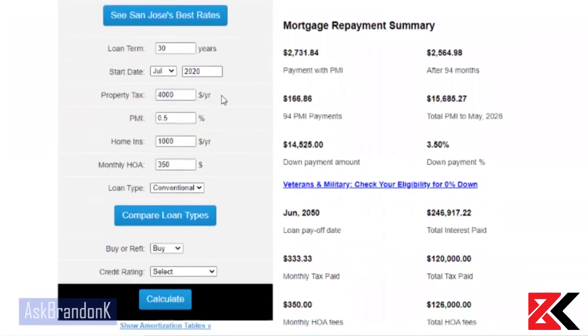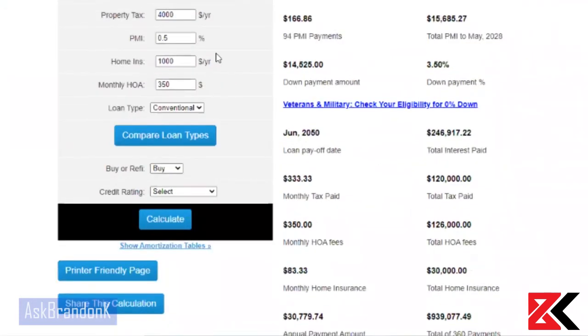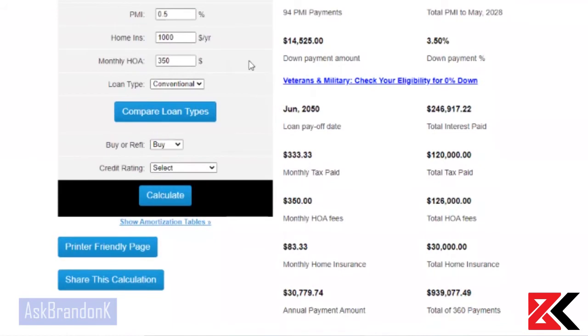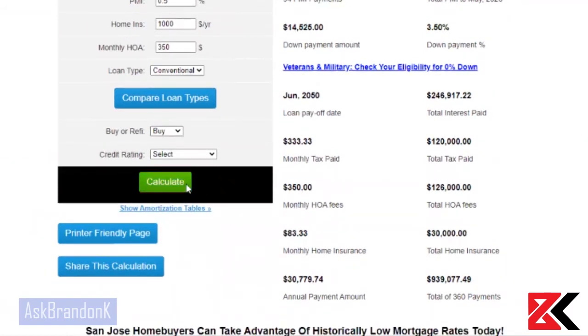Property tax is probably going to be around $4,000 a year. PMI is half a percent. Home insurance is probably going to be around $1,000 a year. And HOA typically is around $350 a month. So we're just going to go ahead and press calculate.